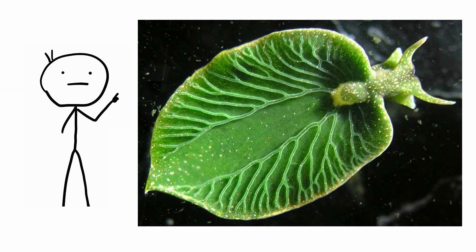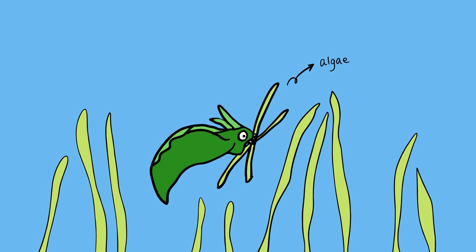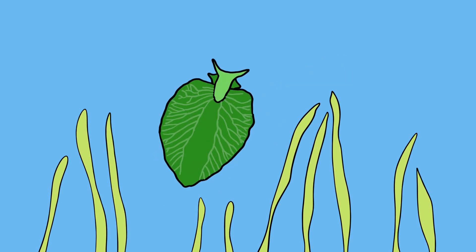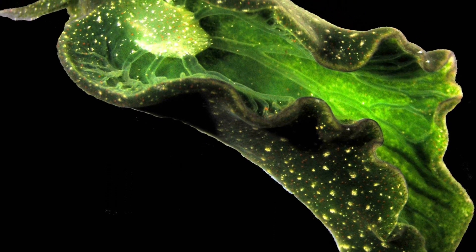Green sea slugs. The green sea slug drifts around the shallow shores of the Americas doing a pretty good impersonation of a soggy leaf. A cousin of the humble snail, this aquatic escargot only eats algae. After fueling up the tank on a few good meals, the green sea slug is done — like, forever. Thereafter, the green sea slug can get all of its energy from the sun, like a plant. It's one of the only animals on Earth that can photosynthesize.